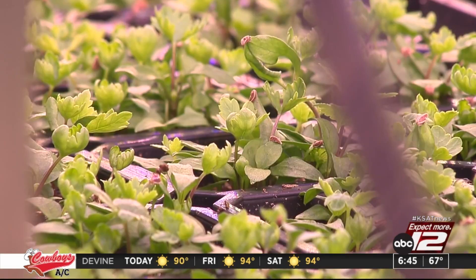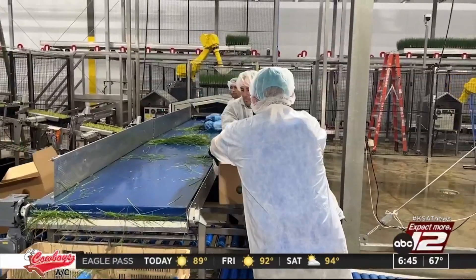Lettuce, spinach, cilantro, and chives go from seed to shipping in about 17 days.